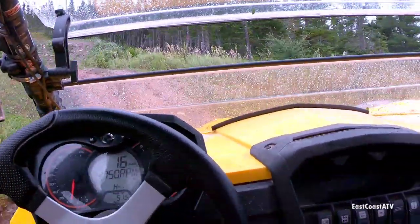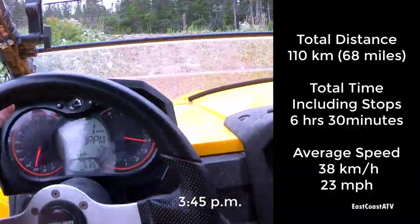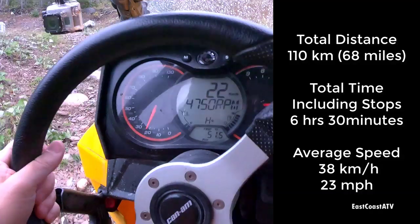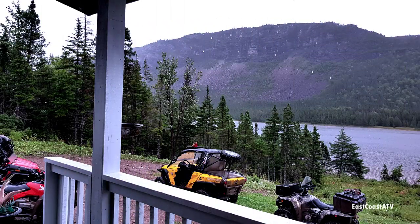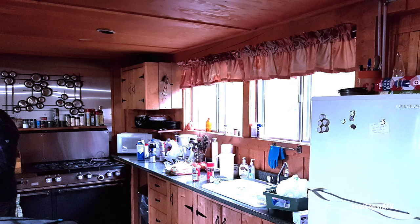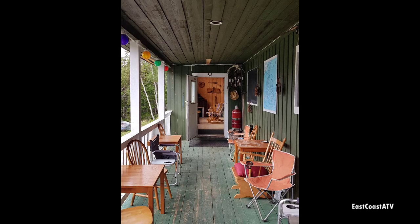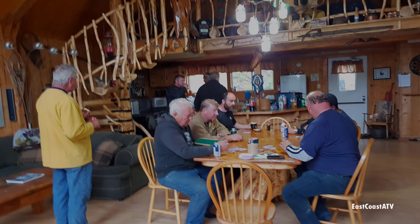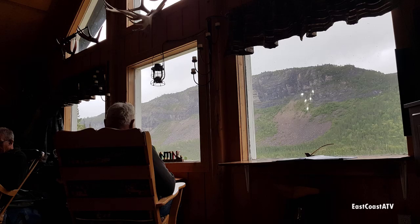We finally made it to Cloudy Pond Outfitters and this place is fantastic — it's a rustic hidden gem out in the wilderness. The lodge is built on a hillside with a gorgeous view overlooking the pond. Even though it's quite remote, it has everything you need: generators for electricity, a gas stove and fridge, a wood stove, a large covered porch, running water, and it even has satellite TV, phone and internet. Everyone commented how much they liked it here and we're very much looking forward to going back on another trip.